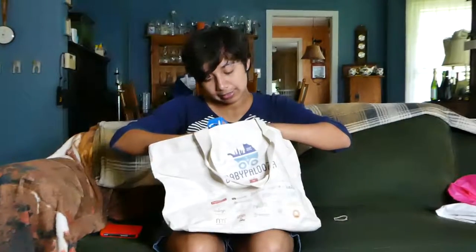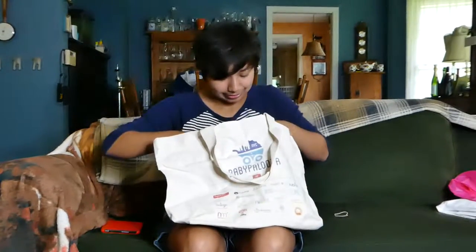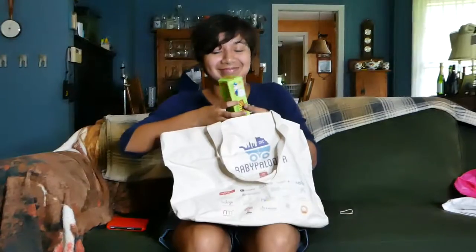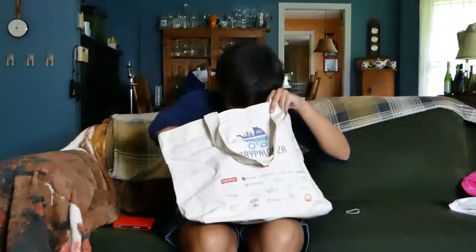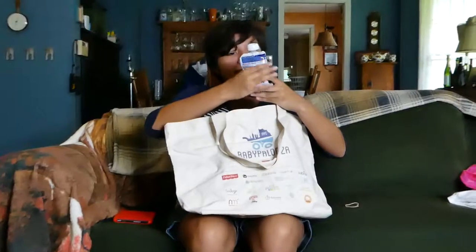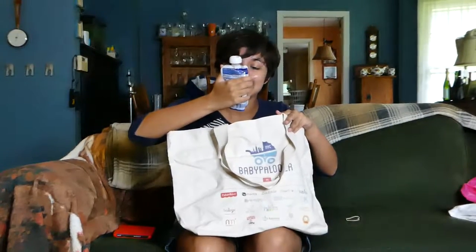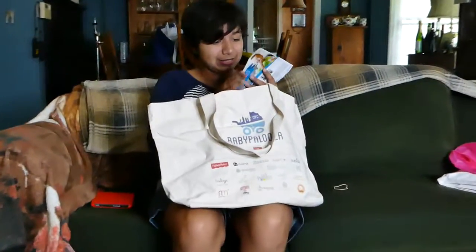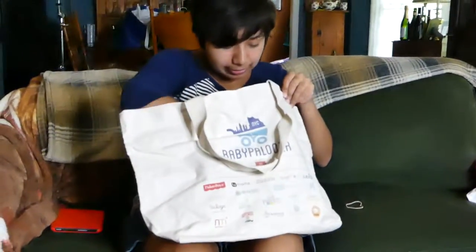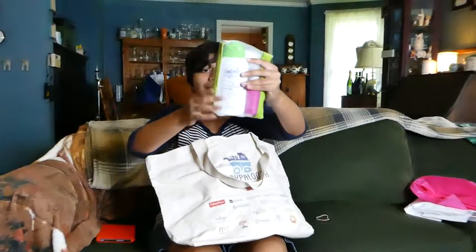Go and Grow Mix-ins. Awesome. Butt paste — I remember that when you were little. This is more of a goat's milk yogurt, mixed berries. I want to try that. There's looks like coupons. Natural. It's all kinds of cute baby stuff. And then there's baby shampoo.